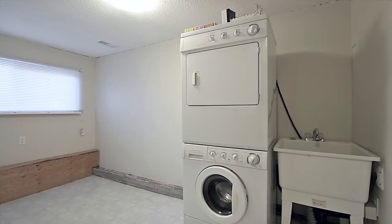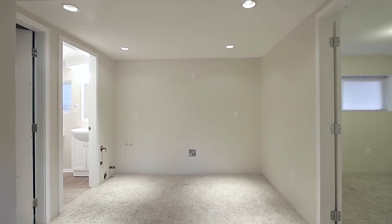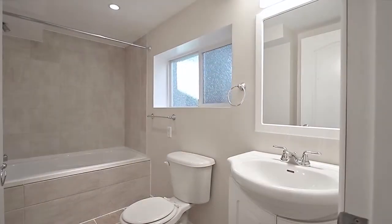Downstairs in the fully finished basement you have your laundry room with additional storage space, as well as the potential for a separate suite. Fully plumbed and wired with a wood-burning fireplace in the living room, a bedroom, and an updated full bathroom.